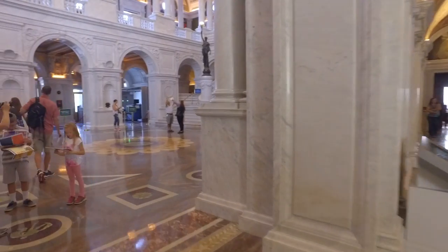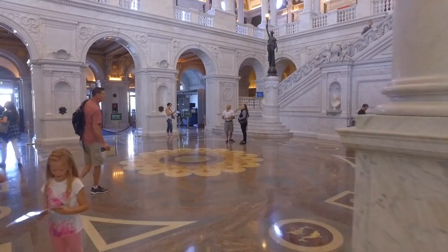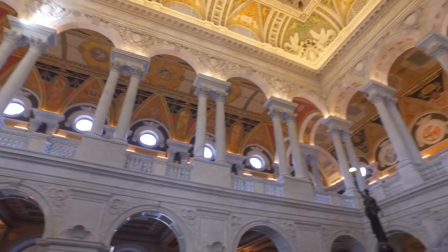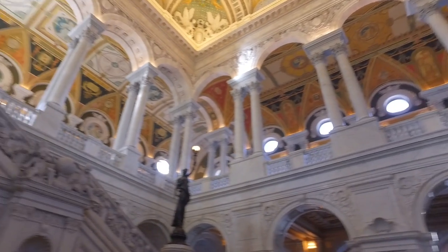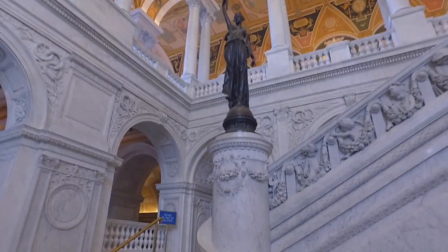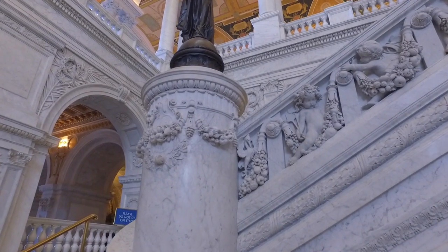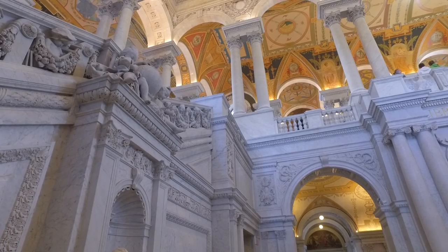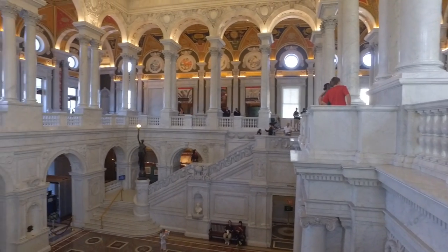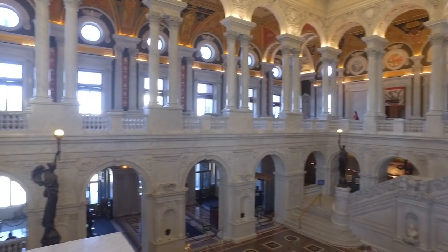And here is the main area right here. Look at the ceiling — look how crazy that is. That is insane. I have no idea what the statue even means, and then all of this going up. What does all that mean? This is so cool. Coolest place.